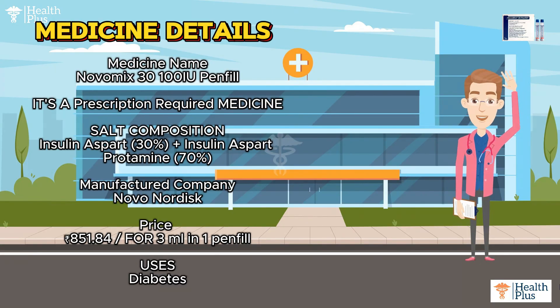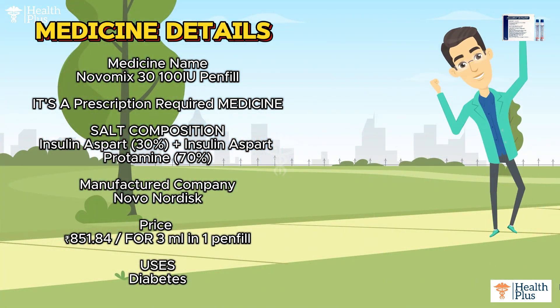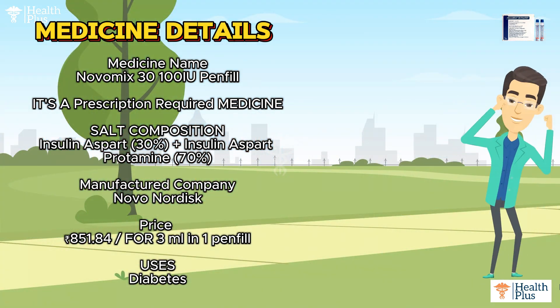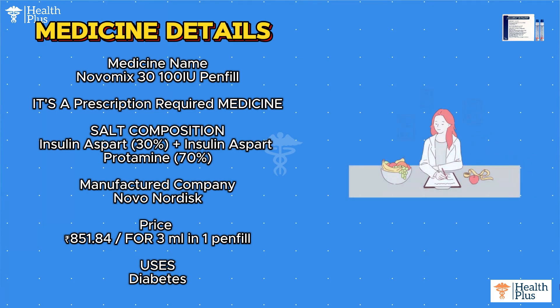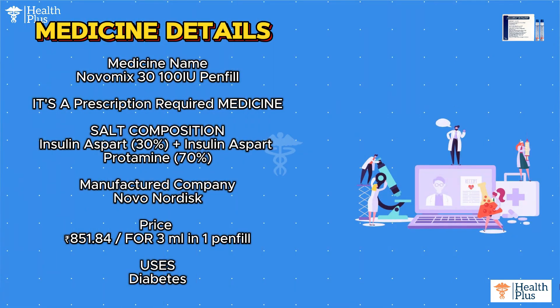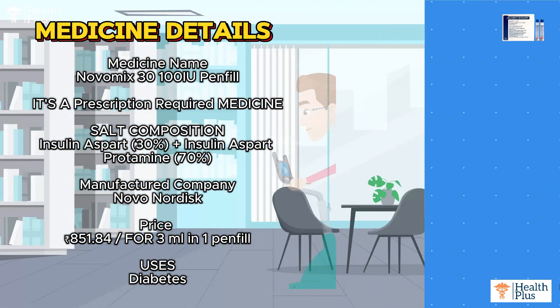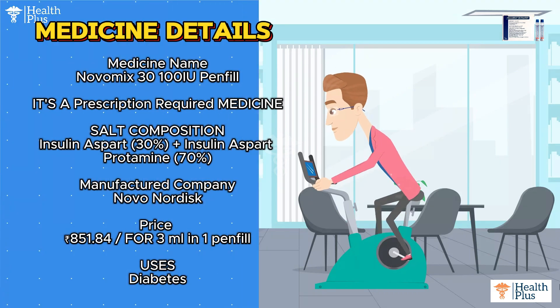Medicine name: Novomix 30 100 IU Penfill. It's a prescription-required medicine. Salt composition: Insulin aspart 30% plus Insulin aspart protamine 70%. Manufactured by Novo Nordisk. Price: 851 rupees and 84 paise for 3 milliliters in one penfill.